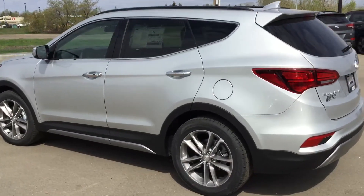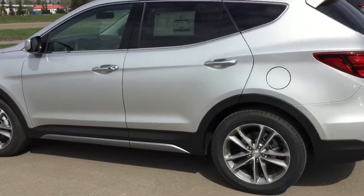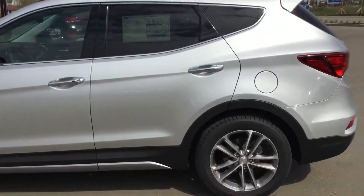Hi, good morning. It's William from River City Hyundai. I just wanted to send you a quick video of the 2017 Santa Fe that you inquired about.